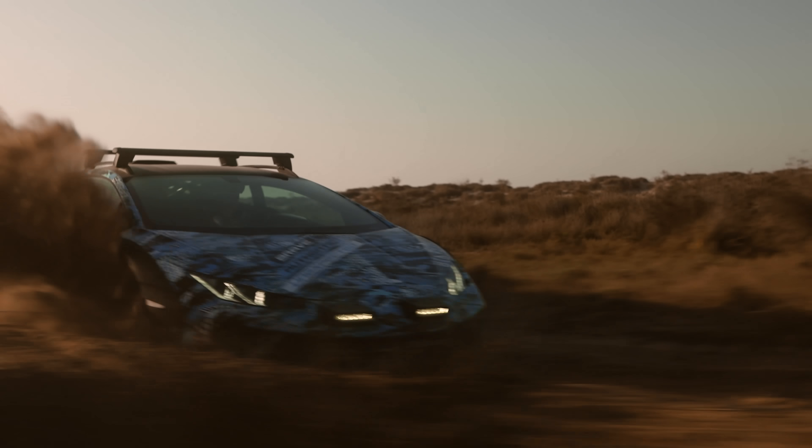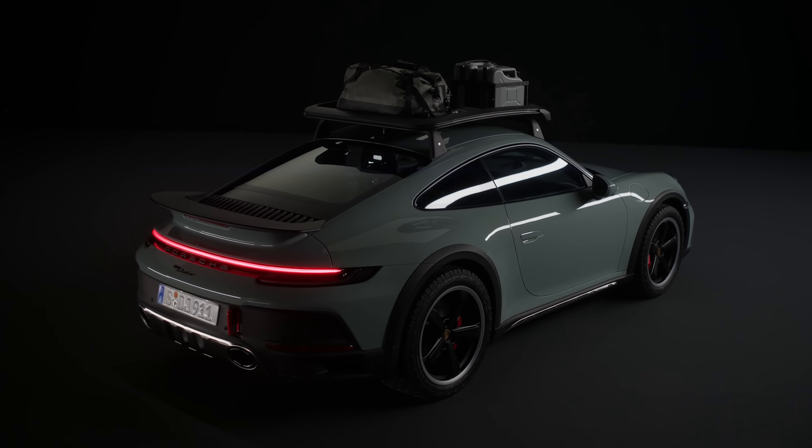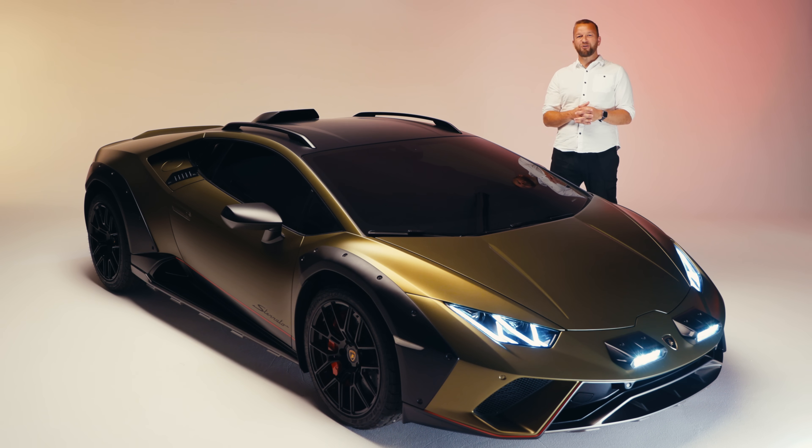And the Sterrato isn't the only mutant sports off-roader to hit the market. Porsche has recently unveiled the 911 Dakar to a rapturous reception and quite a few orders, which means that we may be entering the age of the off-road supercar. Can't wait for the group test. Or just the keys.